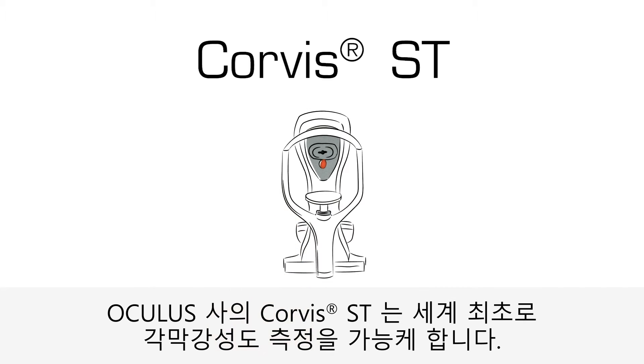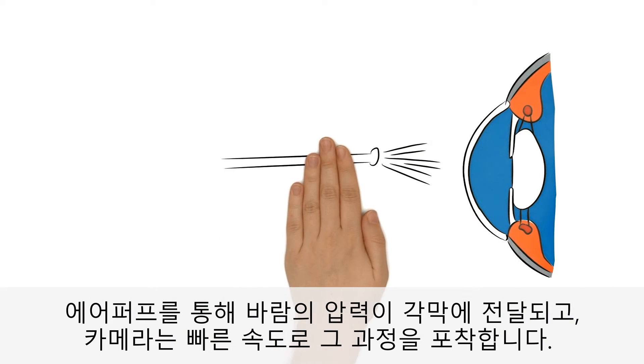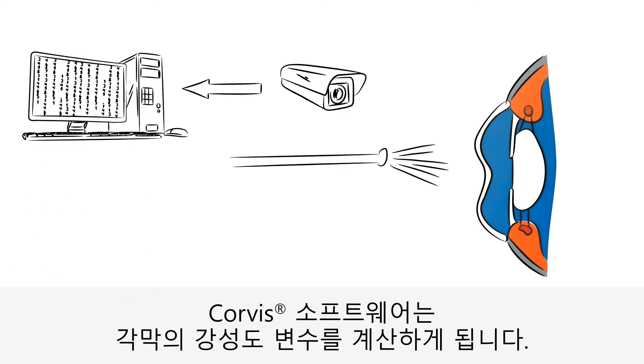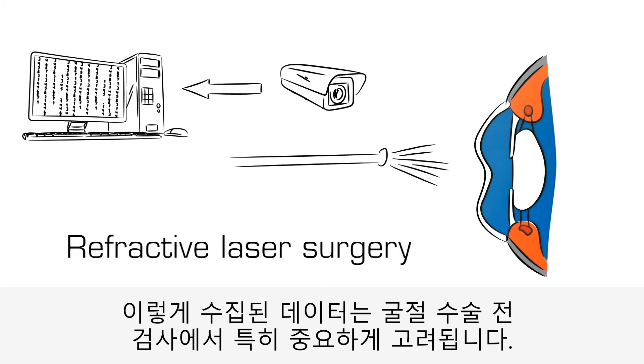Corvus ST from Oculus makes this possible for the first time ever. Pressure is applied to the cornea via an air puff, and a high-speed camera records the change. The Corvus software uses this to calculate a stiffness parameter of the cornea. These data are of particular relevance for screening before refractive laser surgery.